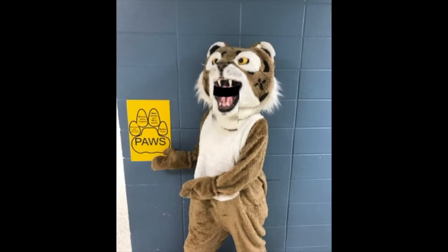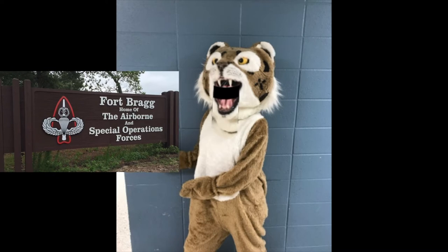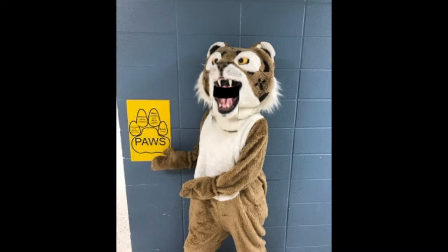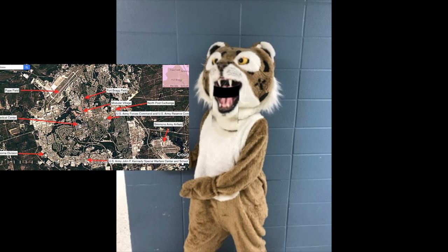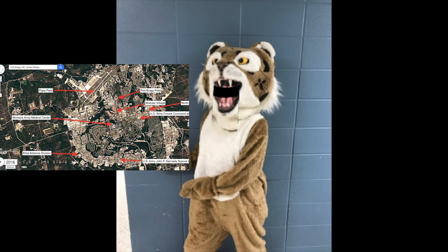Hi, boys and girls. I'm Spirit, the Boldy Bobcat. I'm here to tell you all the exciting places on Fort Bragg. Come join me on our tour and learn about these great places. You may have seen some of these places while you were out and about with your parents. Come on, let's explore Fort Bragg.